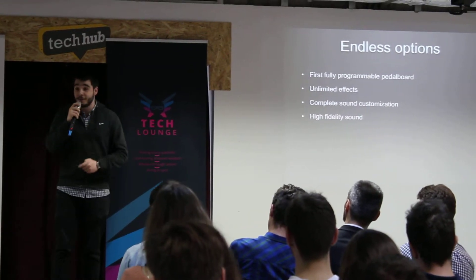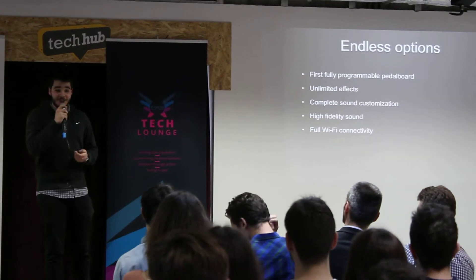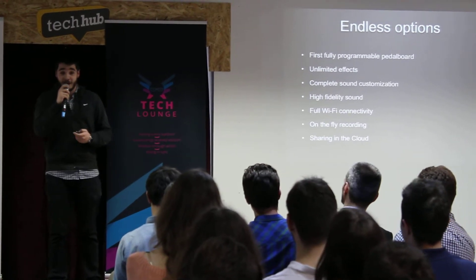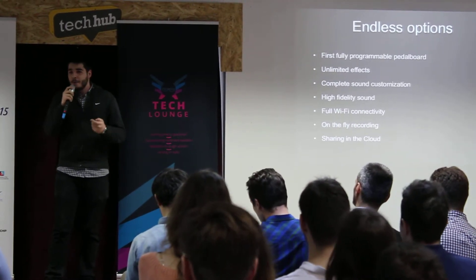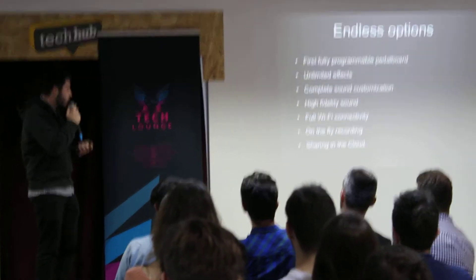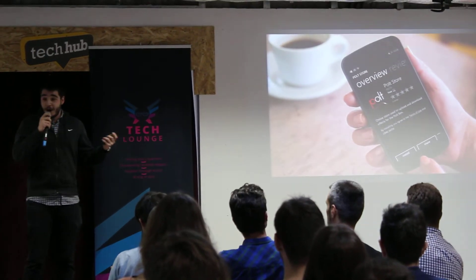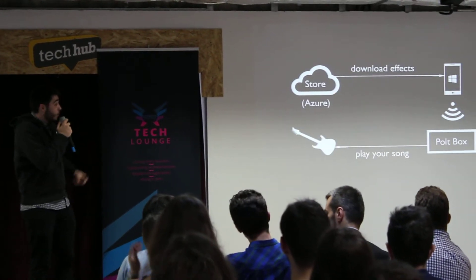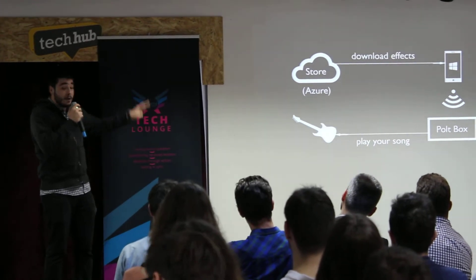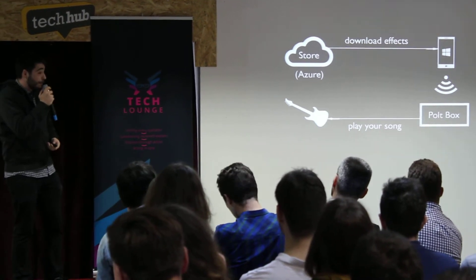It has a high-fidelity 24-bit resolution and full Wi-Fi connectivity, because we musicians hate cables. It also features on-the-fly recording and sharing of those recordings in the cloud. Now, you're probably wondering what happens if you don't know how to program effects. Well, we got you covered because we have an online effects store on the Windows Store right now. Through the app, you download the effects from the store, push them to your Polkbox, and then let the magic happen. It's that simple.